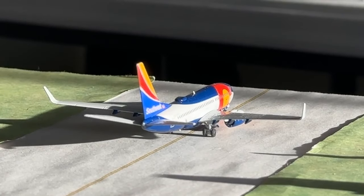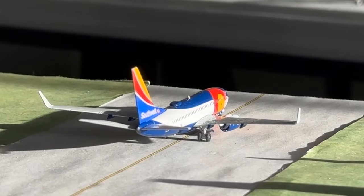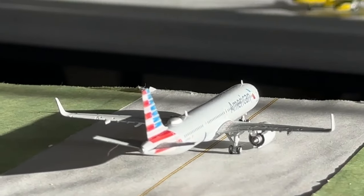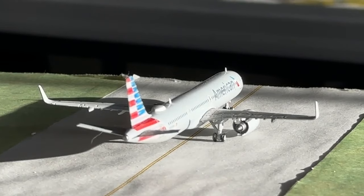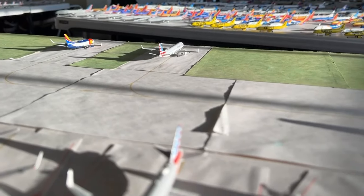Southwest Airlines Boeing 737-700 in the Colorado One paint scheme is going to Denver. It came in earlier today after a flight in from San Jose del Cabo. And lastly we have this American Airlines Airbus A321neo coming in from Charlotte and now making a flight today out to Phoenix Sky Harbor International Airport. Glad to see Charlotte going well along with the Phoenix service, which has been a staple here at the airport.